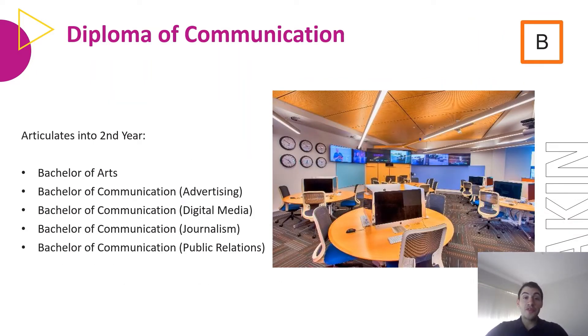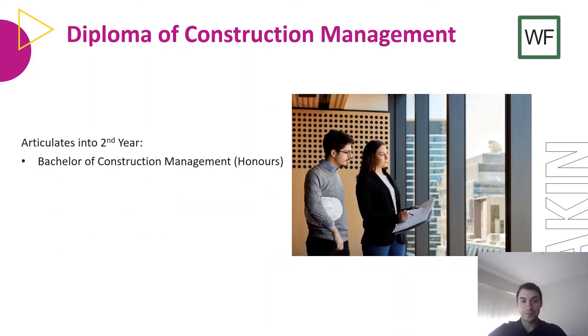The Diploma of Communication is taught at Burwood and articulates into the second year Bachelor of Arts or Bachelor of Communication. The Bachelor of Communication has four majors: Advertising, Digital Media, Journalism, or Public Relations. The Diploma of Construction Management is taught at our Waterfront Campus in Geelong and articulates into second year Bachelor of Construction Management, Honours.